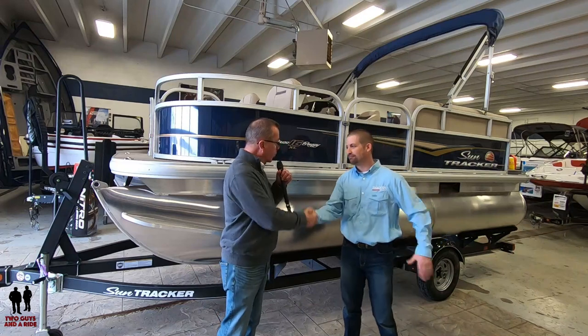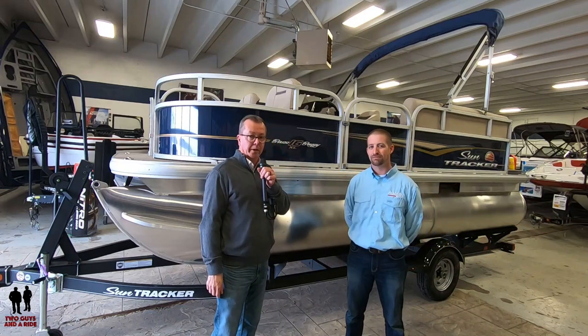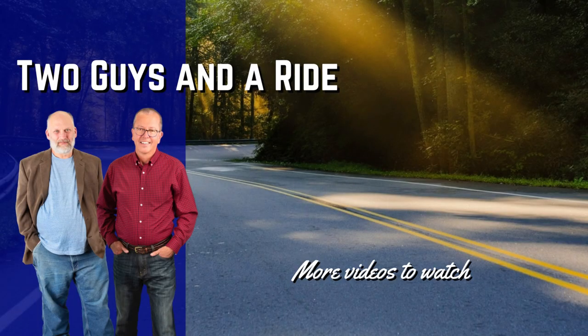We've worked very hard to offer good value to customers, and hopefully Rob isn't the only one who sees that. Matt, thank you very much for working with us today. Folks, come down and take a look at this boat — you're absolutely going to love it.